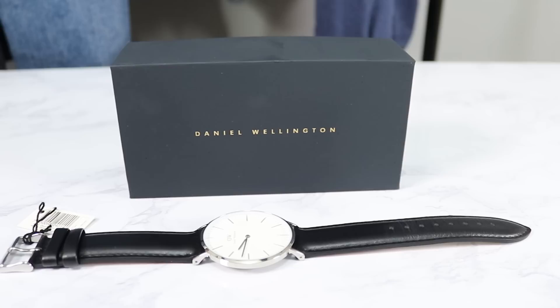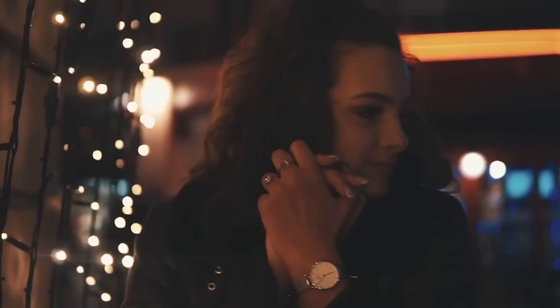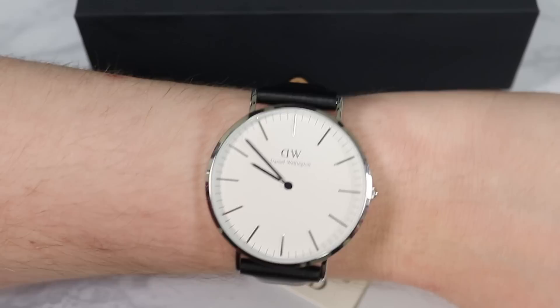Daniel Wellington is probably the most popular watch brand on social media. So much so that in 2017 they were named the fastest growing private company in the whole of Europe, mainly off the back of their impressive social media marketing campaigns. It's well known that their watches are low quality pieces mass produced in China, which is true of many other brands. One key difference, however, is the price point and the markup — Daniel Wellington watches are considered by enthusiasts to be some of the most overpriced on the market, but their marketing pretty much commands the price they ask.